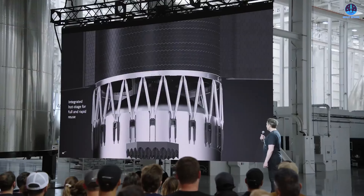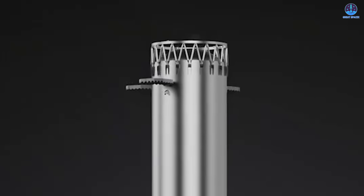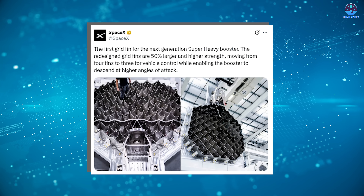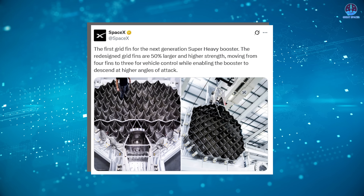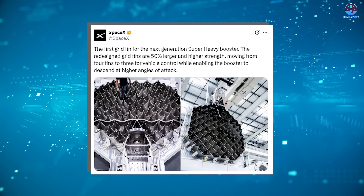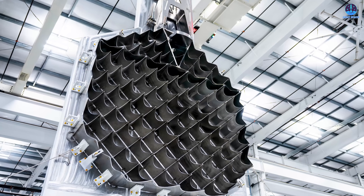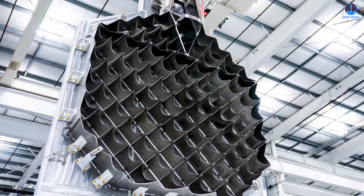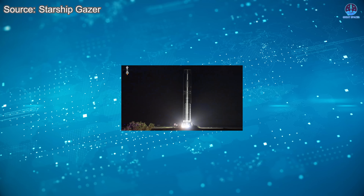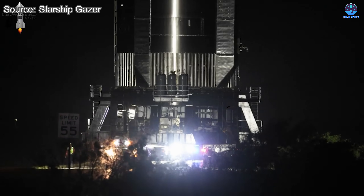The forward section is the most upgraded part of the new Super Heavy design, featuring two of the most significant enhancements: the integration of hot staging and the redesigned grid fins. One of these upgrades, the grid fins, was recently revealed directly by SpaceX on X. The company stated: 'the first grid fin for the next generation Super Heavy booster.' This confirms the image shows the very first grid fin produced for the V3 booster, with a strong likelihood it is destined for B18. While it has not yet been installed, in earlier Super Heavy builds the grid fins were often attached only after cryogenic proof testing, so there is no reason to worry about delays in B18's progress.